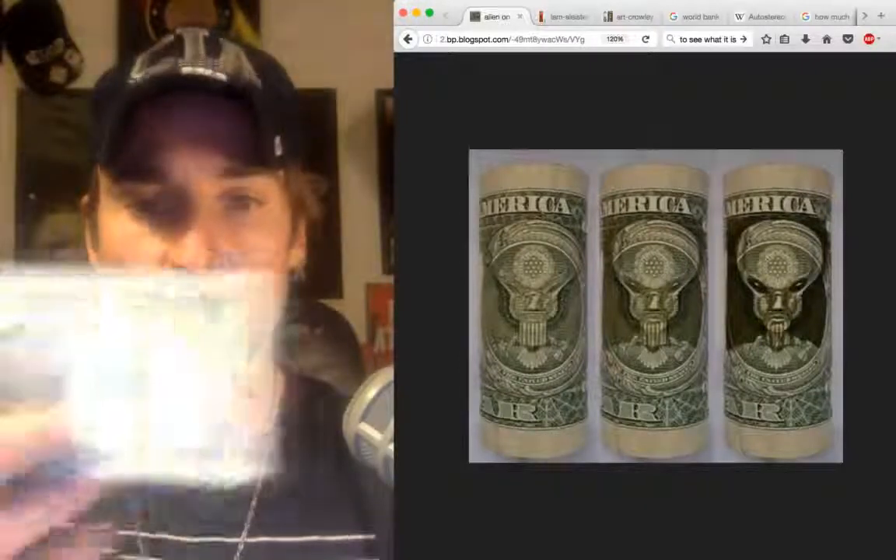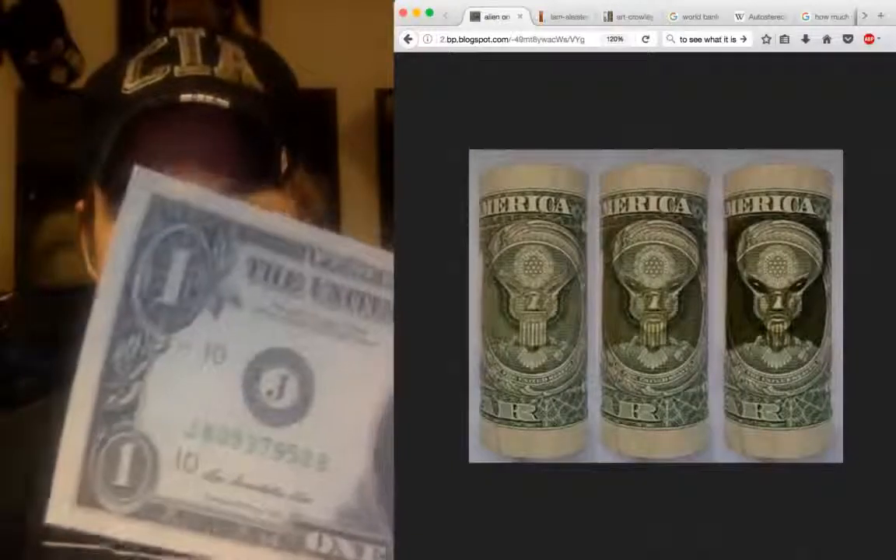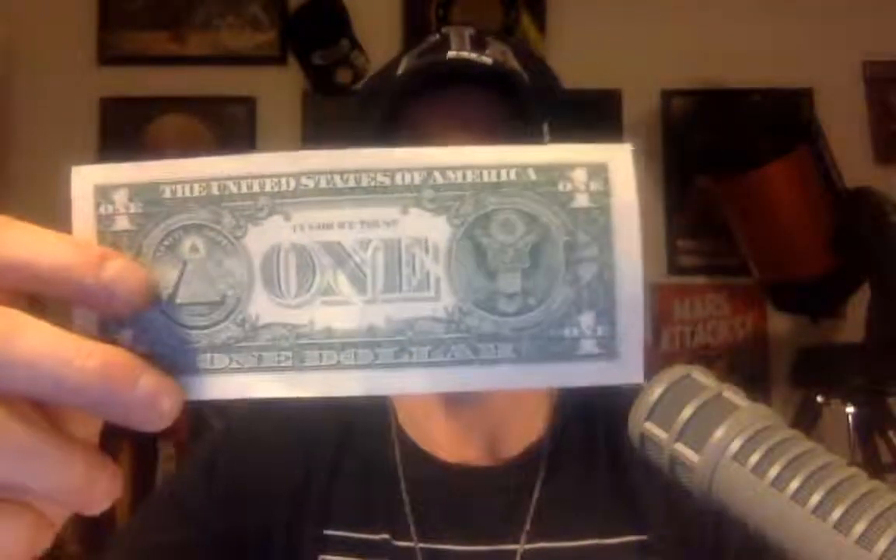I've got a dollar bill here — let me turn this off for just a second. Here is the dollar bill; you can see it hasn't been tampered with — a beautiful brand new dollar bill. So let's essentially do the same thing here with the dollar bill and see if we get the same result.